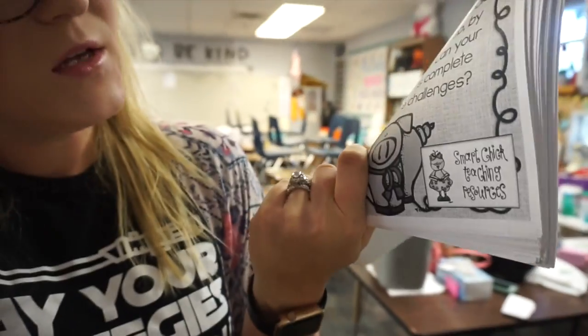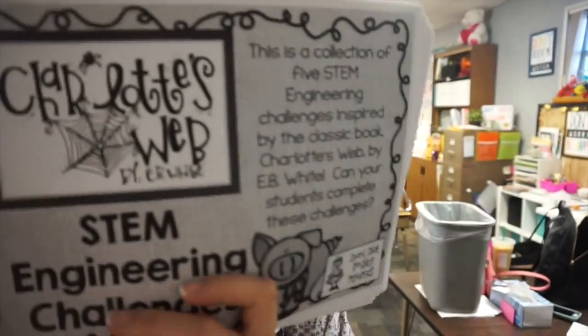My teammate also gave me a Charlotte's Web STEM engineering challenge pack by Smart Chick Teaching Resources, probably on TPT. It has a ton of stuff — design a pig pen, design a spider web, a water bottle piggy bank challenge, a build a spider challenge — super fun stuff.